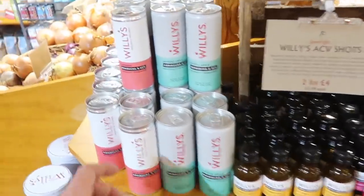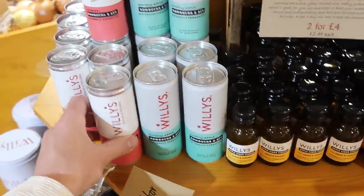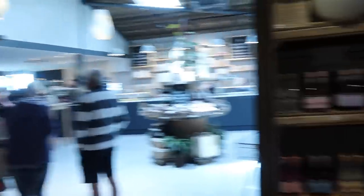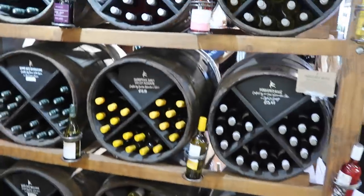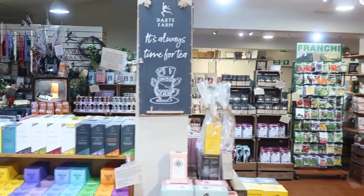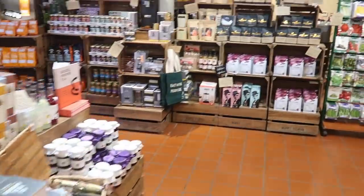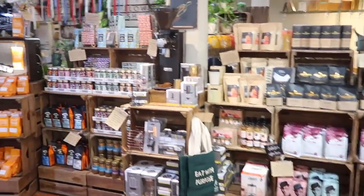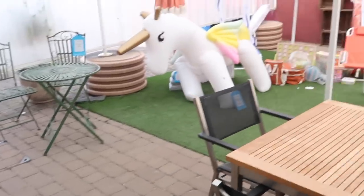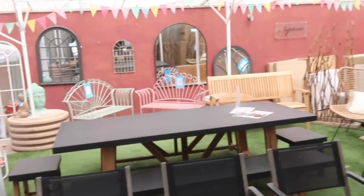They've got Willies drinks here - I've tried these, they're meant to be good for your gut and they're really nice, I recommend them. This place is huge - there's a little coffee shop through there and a wine shop with some English wine for sale. It's always time for tea - look at the tea section, and lots of lovely coffees over here too. There are some nice bits of outdoor furniture for sale, a giant unicorn, and some nice garden mirrors over there.